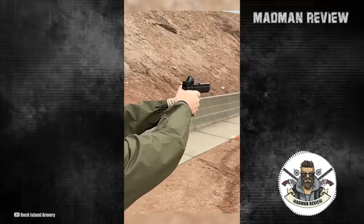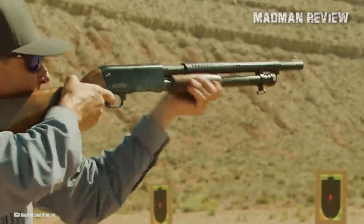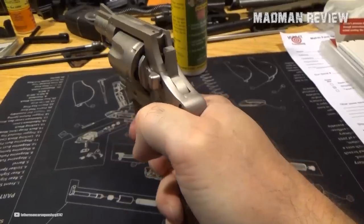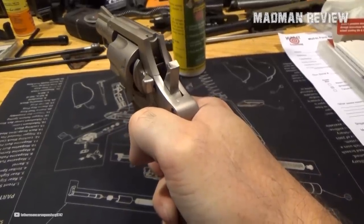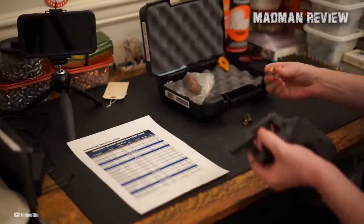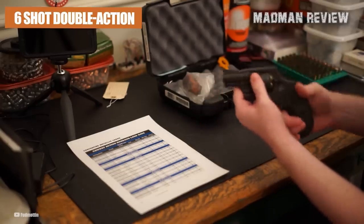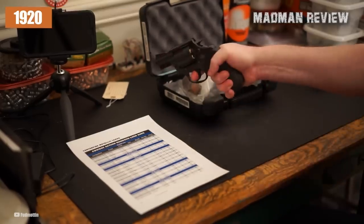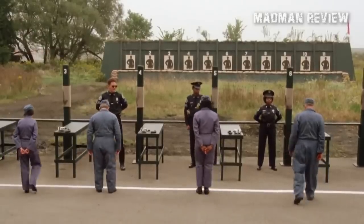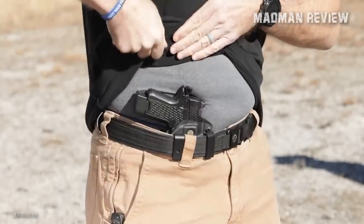The firearms produced by Rock Island Armory are popular among recreational shooters, hunters, and competition shooters who are looking for an affordable option with decent quality. The Rock Island Armory M206 resembles the Colt Detective Special aesthetically, and maybe a wee bit mechanically as well, if you take a look at its cylinder release. The Colt Detective Special is a six-shot, double-action revolver introduced in the 1920s, designed for concealed carry by law enforcement officers and detectives, and known for its compact size and snub-nosed barrel, which makes it very easy to carry concealed.